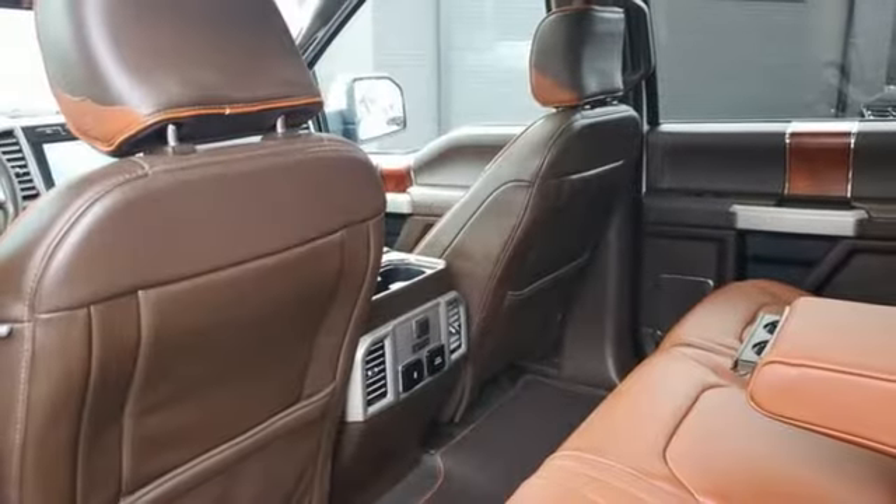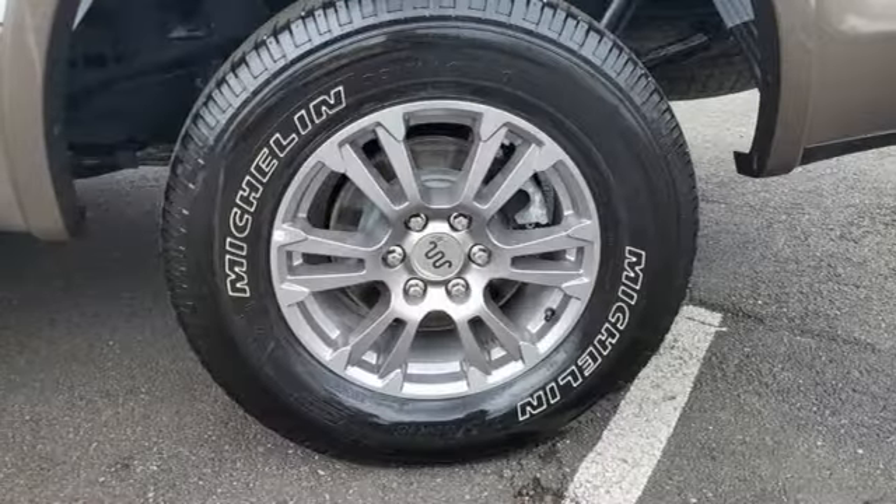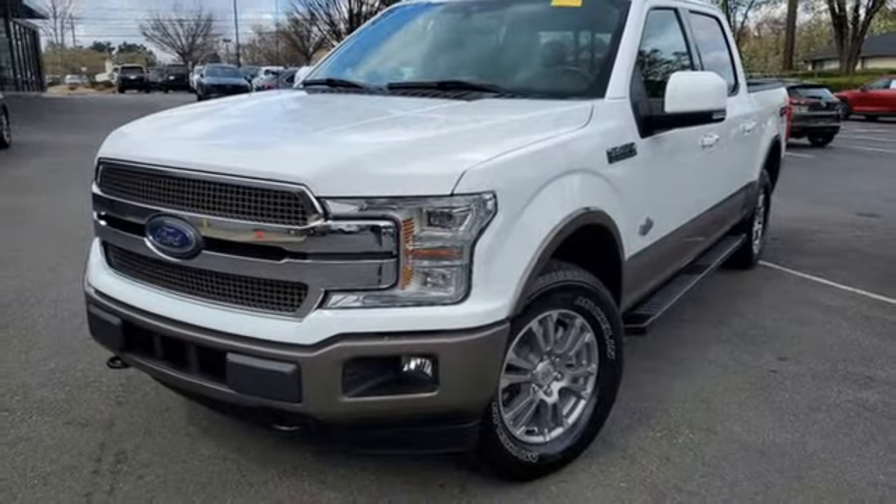Wi-Fi hotspot, dual zone climate control, trailer hitch receiver, electronic shift on the fly, rear parking sensors, and heated and ventilated leather bucket seats.